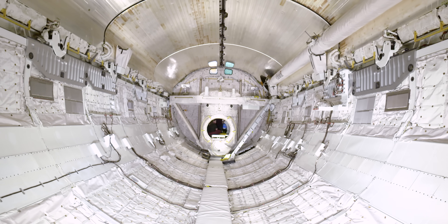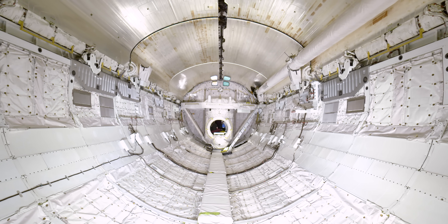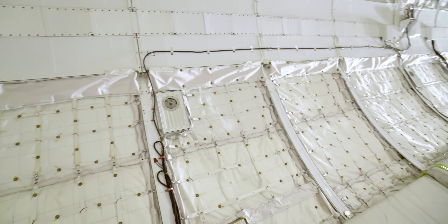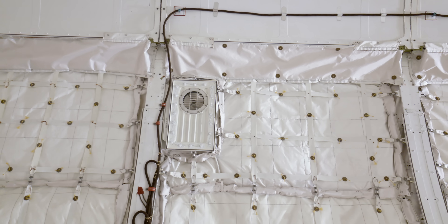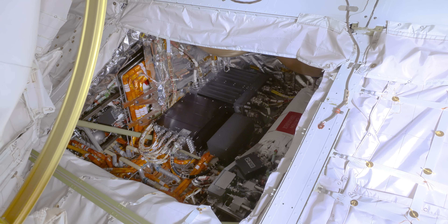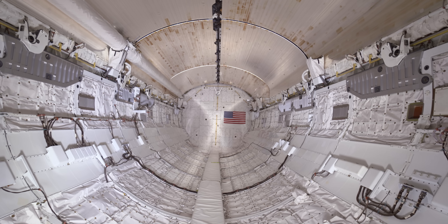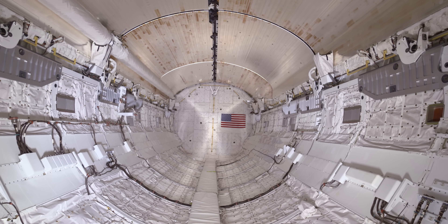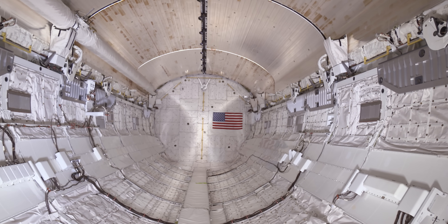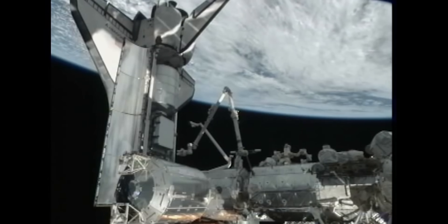Looking back at the airlock, this space is gigantic — as big as a school bus. Under the white blankets are lots of vehicle systems. You can see one section open here near the airlock. The doors overhead were open most of the orbiter's time in space. They have radiators on them to shed all of the heat created by operating Discovery.